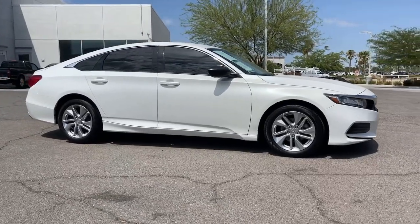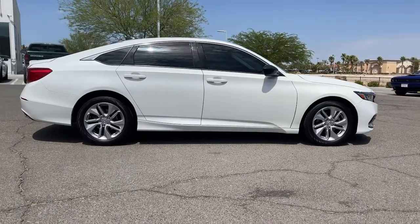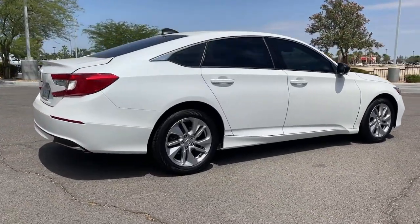Take a moment to check out the 2019 Honda Accord. With less than 40,000 miles on the odometer, this vehicle provides excellent value.